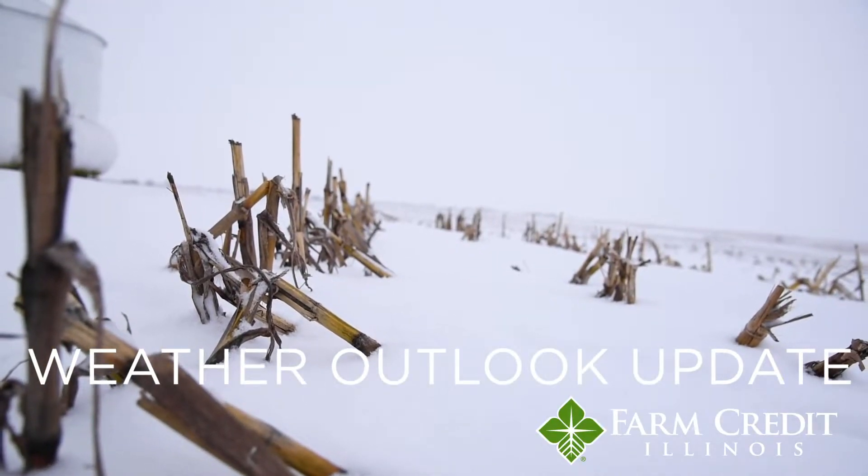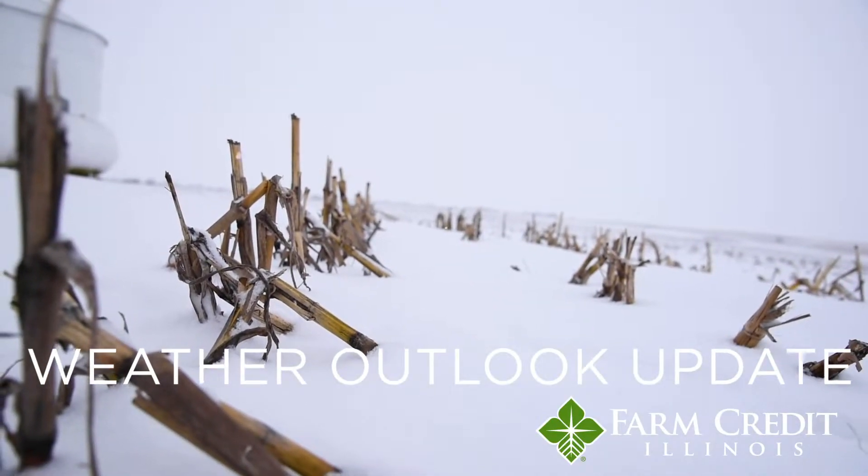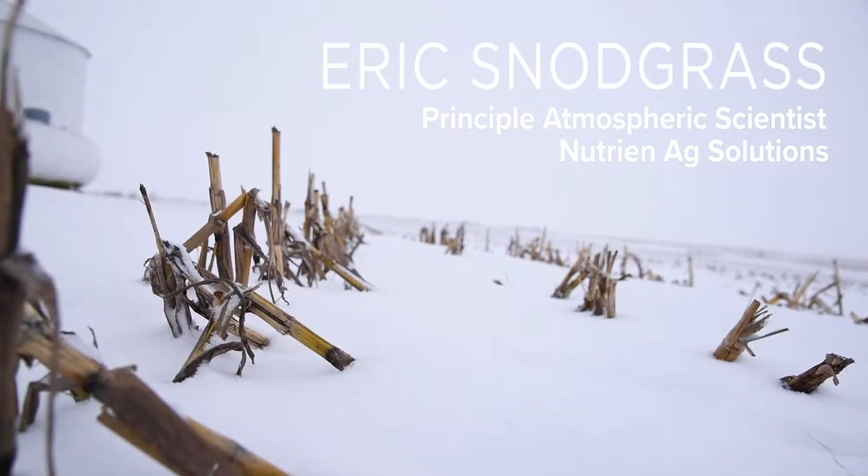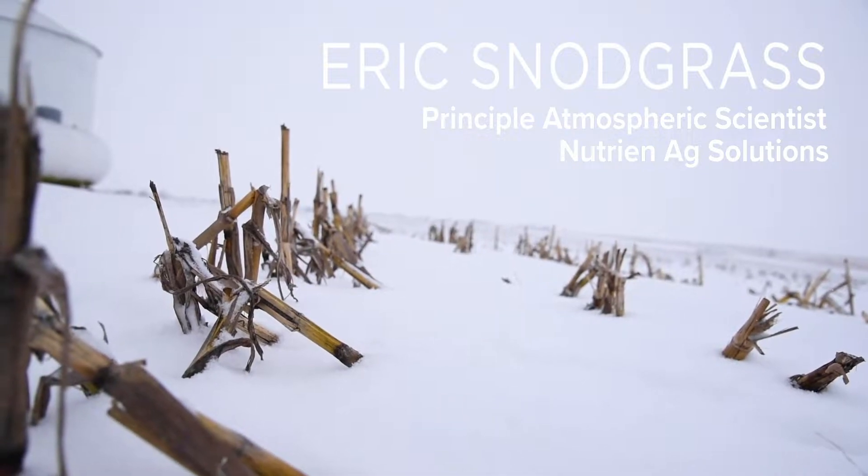Hello, I'm Eric Snodgrass, Principal Atmospheric Scientist at Nutrient Ag Solutions. I want to thank you for watching this special video for Farm Credit Illinois, covering the late winter and early spring and even a summer glimpse in our forecast outlook.